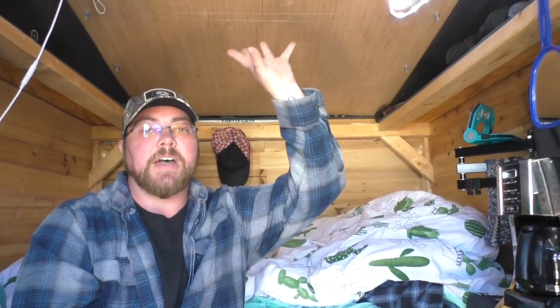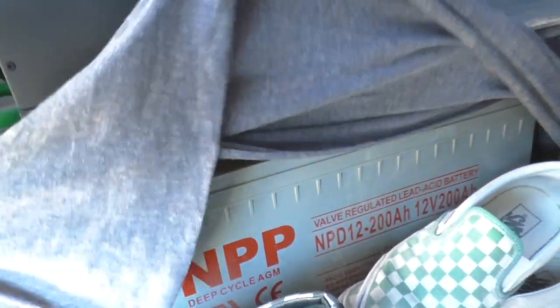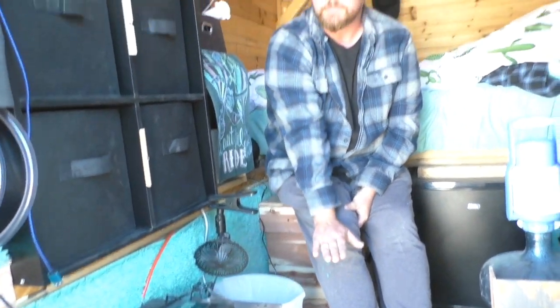I wanted to talk about my solar and my battery setup. On the roof I have a 280-watt solar panel, and it goes down into a 30-amp charge controller. There's a little remote there so you can see what's going on. That goes down to two batteries — they're two 200-amp-hour sealed lead acid batteries. And those power my 3,000-watt inverter. Everything is a 12-volt system — it's just easier for me. It powers everything I need.